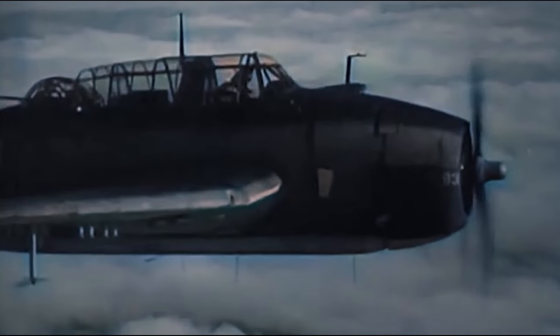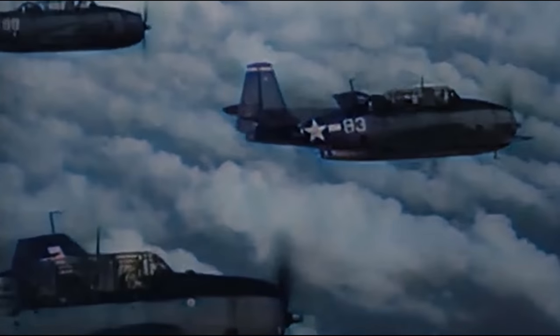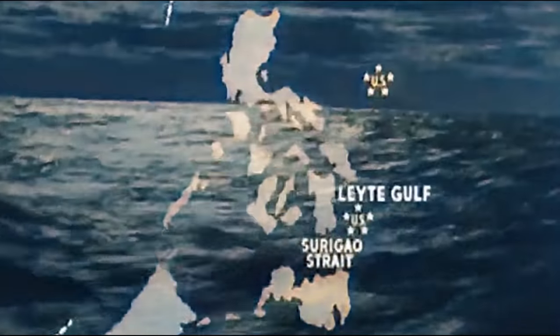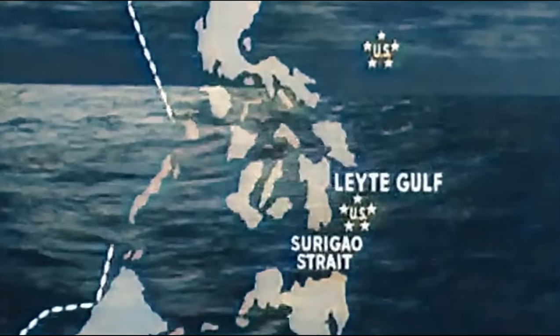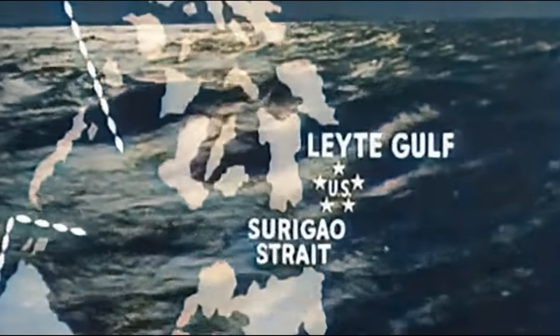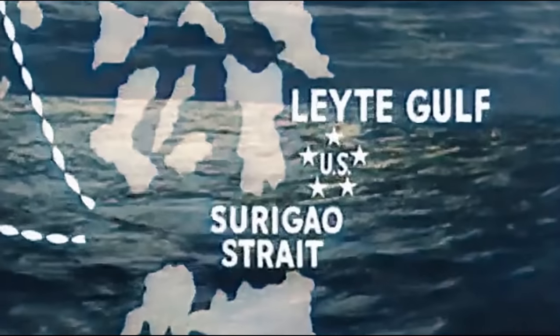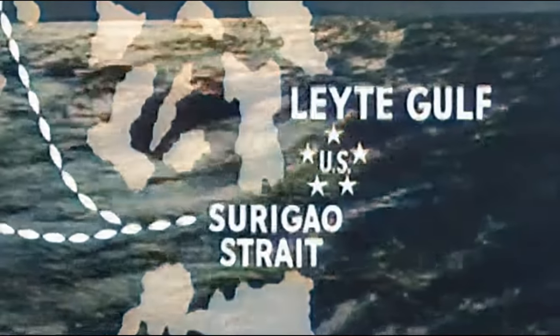The Japanese forces retreated, wounded but not destroyed. In the meantime, the Japanese Southern Force, in battle array and all boilers lit off, ripped into the sea towards the Surigao Strait, leading directly toward Leyte Gulf. Japanese battleships, cruisers, and destroyers lunged through the narrow waters, hoping to link up with the central force and in a twin attack destroy the American forces.